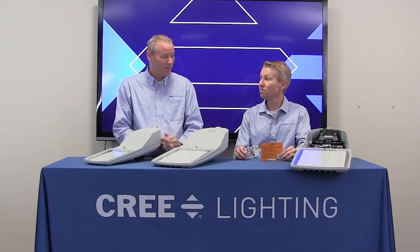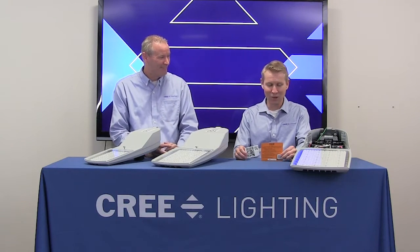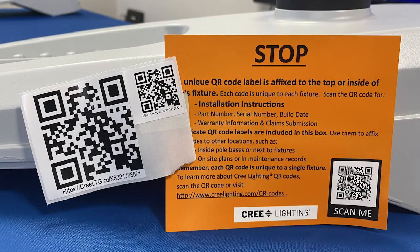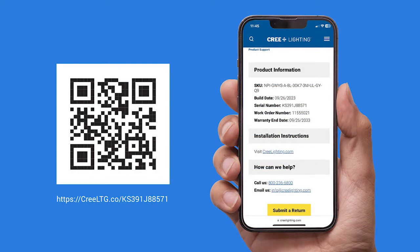You have an orange piece of paper — what's that all about? Well, this orange piece of paper indicates a QR code label that's a new thing in this product. Every one we build is going to have this. It tells the customer useful information like the product name, the build date, and things of that nature, so they can identify it.